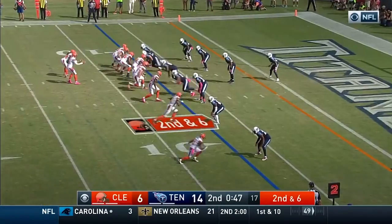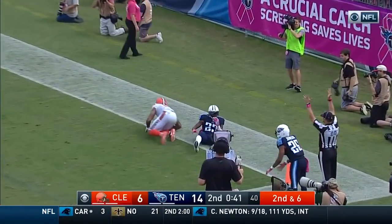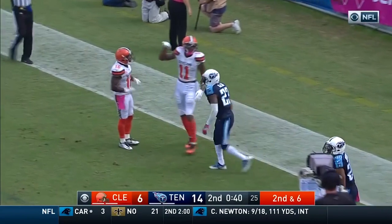Terrell Pryor trips right. Terrell Pryor is the point man. He takes an inside release. All he is running is just a simple smash concept to the corner or the back pylon. And he out-jumps two defenders for the touchdown.